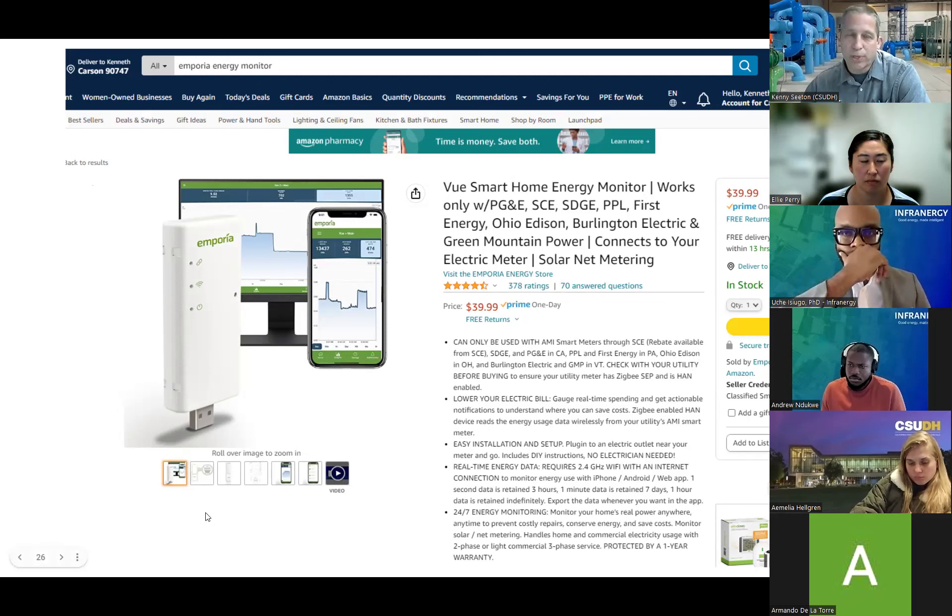It gives you trend data and all this stuff, and it can help you make better decisions and build better habits. A lot of us are just tired — somebody's always telling us to turn the lights off. Well, if you start looking at it you'll know why, and then you'll know how big a battery you need. This is one brand that you can just type into Amazon and find.